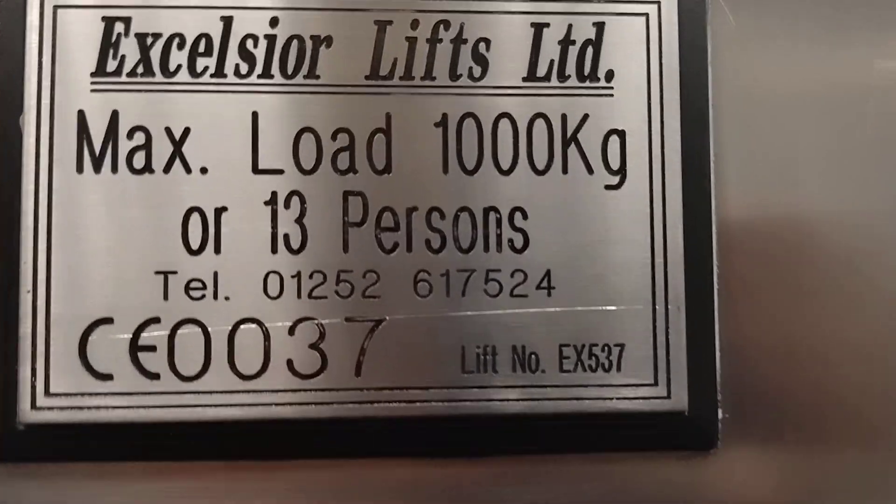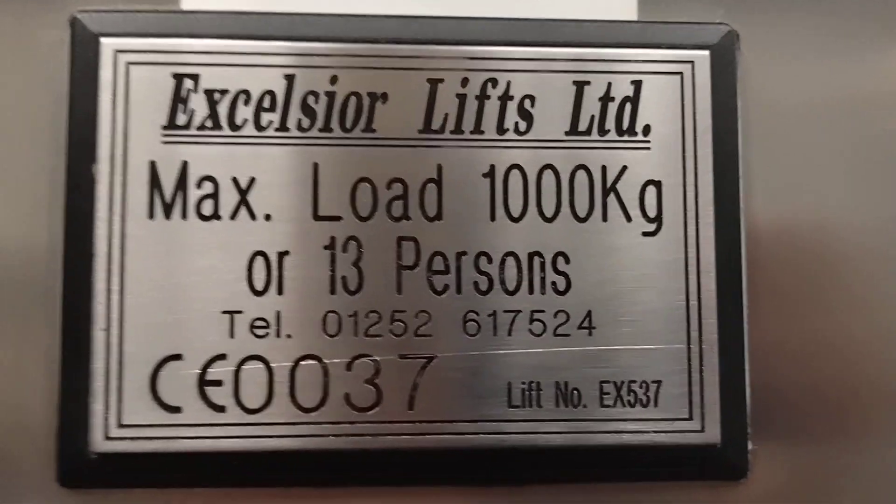It's an Excelsior Lift Limited. Capacity: 1,000 kg, 13 persons.